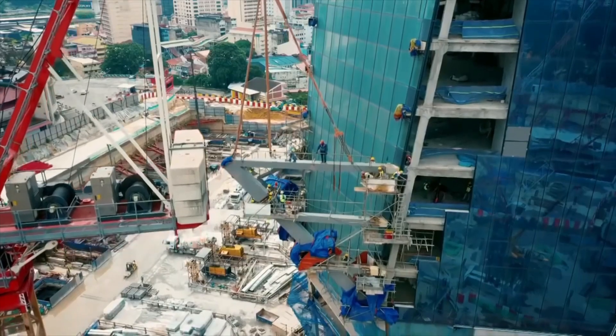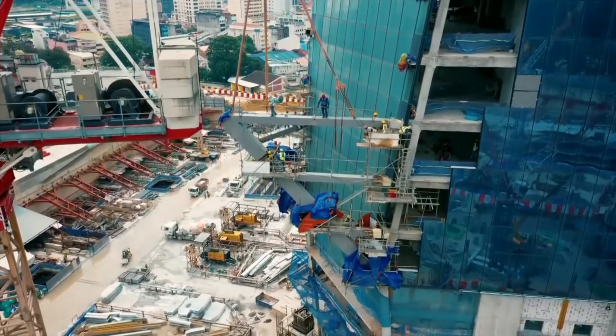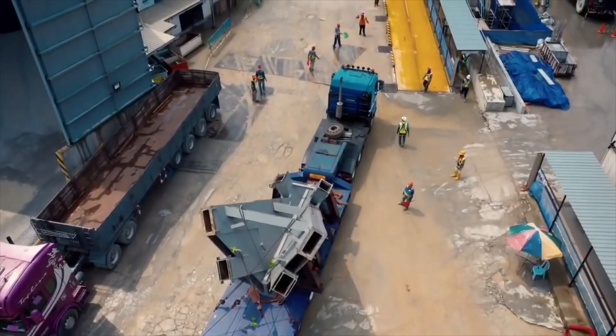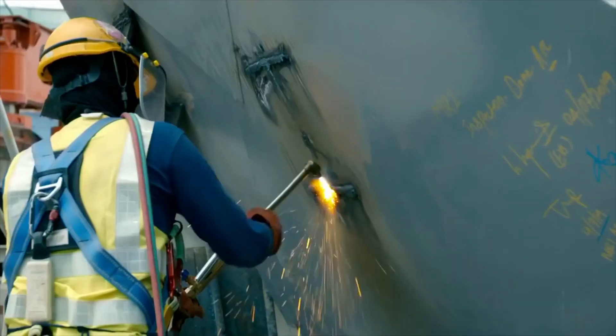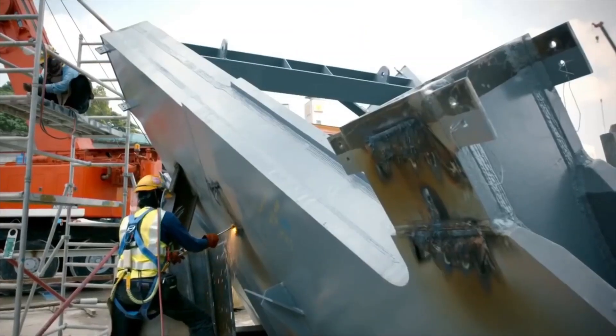It's a huge space. As you walk into the entrance of the building, you can look all the way up — 44 floors. Assembling this giant steel frame in mid-air is a precarious job, and the team has reached a crucial stage. They're installing the central piece of the atrium's framework, called the Node.